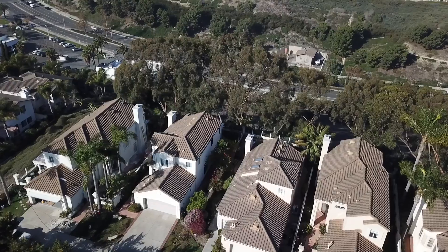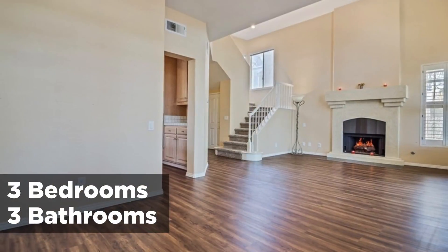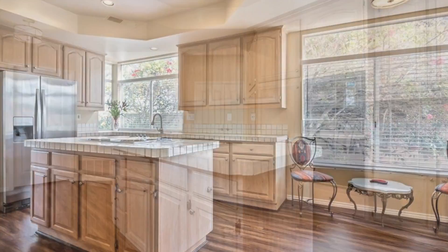This beautiful home is located at the end of a cul-de-sac and it has three bedrooms, three bathrooms, 1,789 square footage of living space and an 8,000 square footage lot.